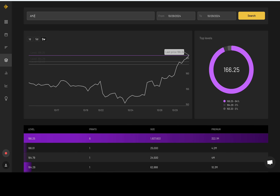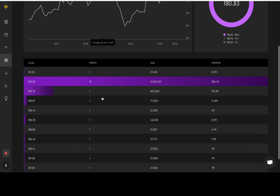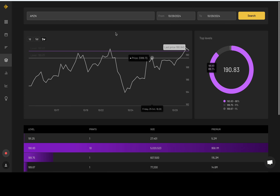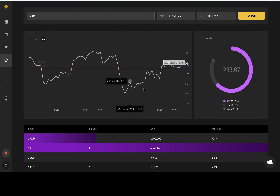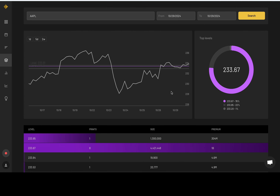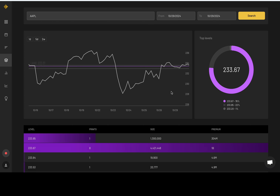Dark pool levels summary: Amazon at 190.83 — almost a billion in premium around that area, that's a lot for a stock. Apple at 233.67 — over a billion in premium. Add those levels to your charts. I hope you guys enjoyed today's video, thank you so much for being here, hope you have a great rest of your day. Join the Discord, join the Sheep's Den — let's get this money, let's kick the market maker's ass. Let Uncle Char serve you. Peace!